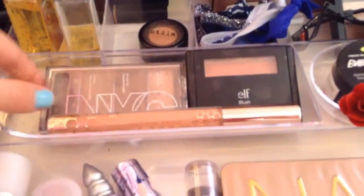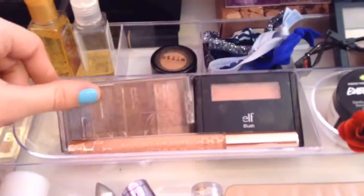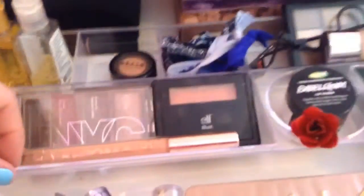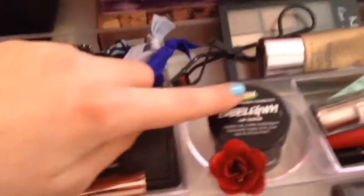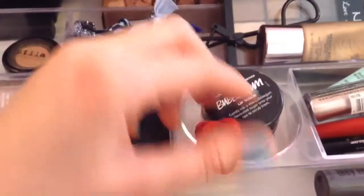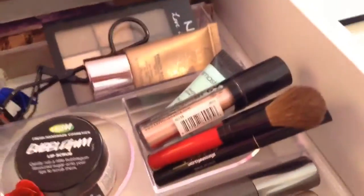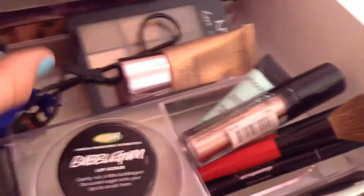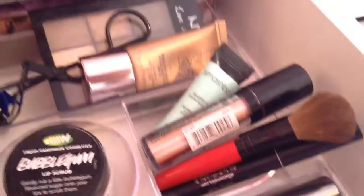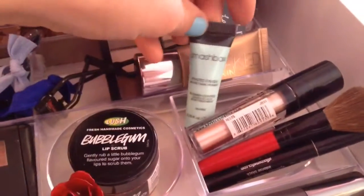Here is my NYC trio, my ELF blush, and my lip gloss. Here's just my bubblegum lip scrub from Lush — I thought it fit perfectly here because it's a little circle so it just fit perfectly in the slot. And then I put my ring from Charming Charlie's in there. Then this part is just a bunch of random stuff that's all the same size.